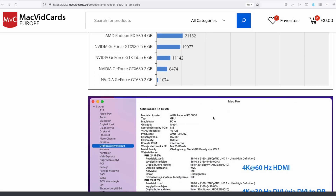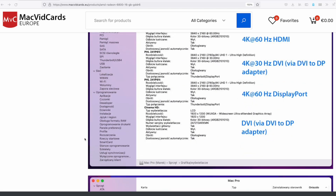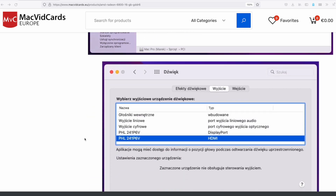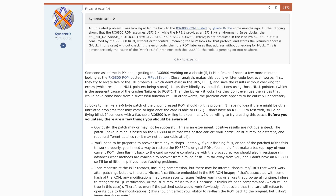The interesting thing here is that MacVidCards.com is not selling these GPUs — they are not available in the U.S., only through MacVidCards.eu. I'm inclined to actually believe these are real. They have a bunch of screenshots, though of course those can be faked.